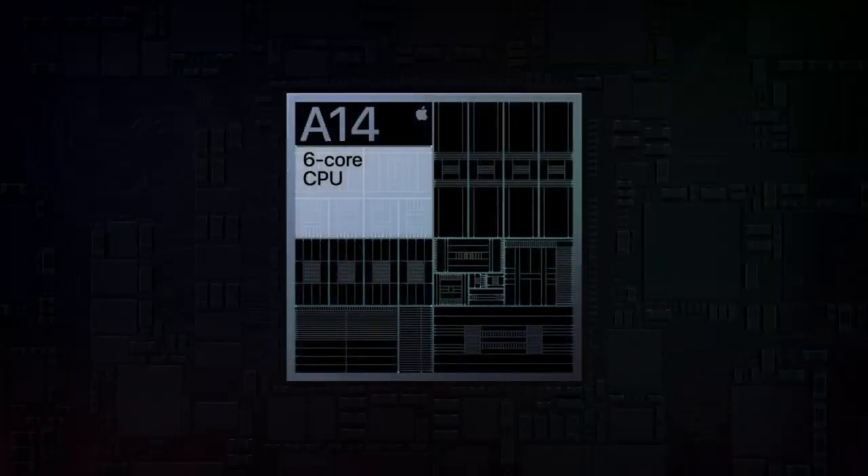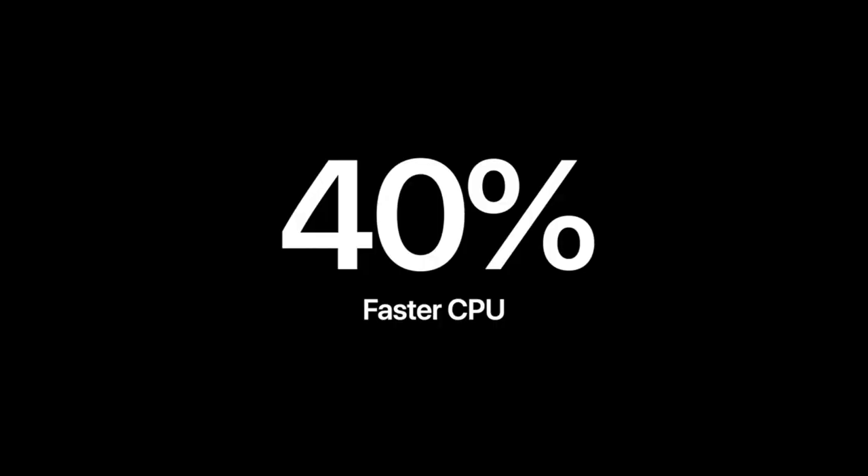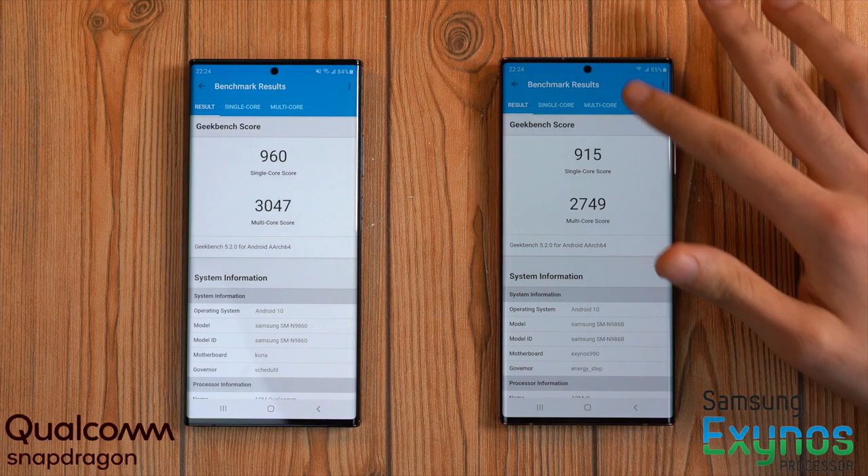We can hope that the Exynos 1000 next year might be able to match the scores, and the same can be said for the Qualcomm 875, according to some early benchmark score leaks. Apple has been ahead for a while now — let's see if Android can catch up.